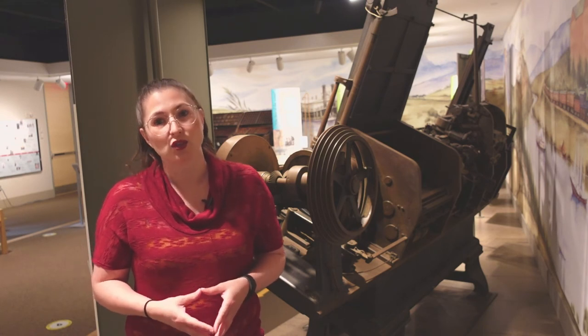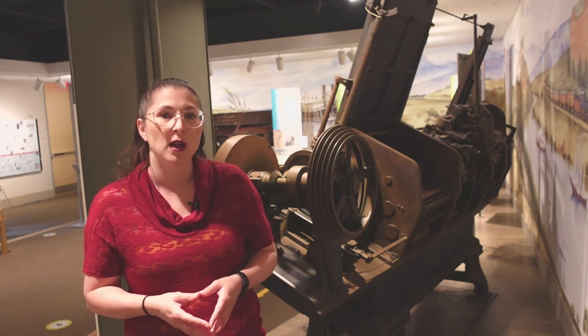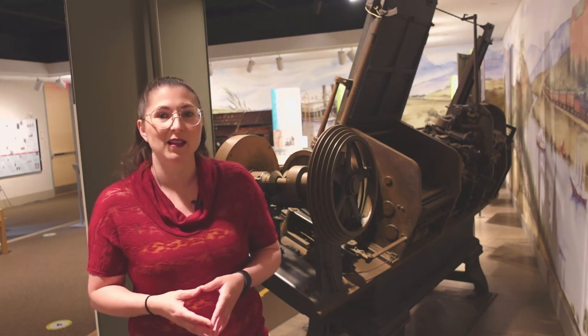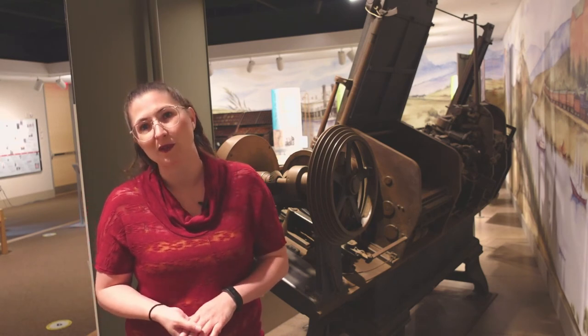The second machine, built in 1894, was sold as scrap metal during World War II, and the original 1887 model is here in the galleries of the Mark Twain House for you to see on your next visit to the museum.